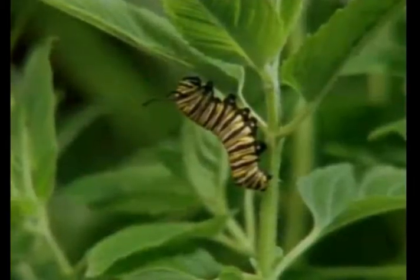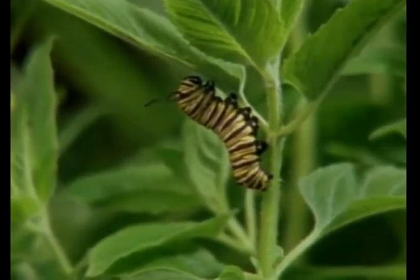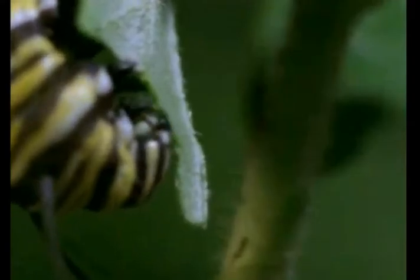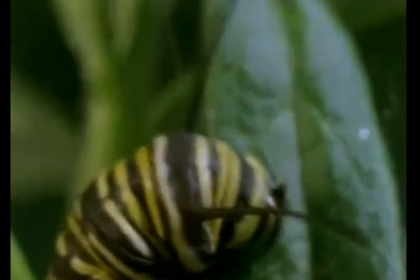Well, although you might be fooled, the caterpillar has six legs, just like the adult. You can see the legs near the front of the body. The other body parts that look like legs are called prolegs. Monarch caterpillars have five pairs of prolegs. They are not real legs, but they do help the caterpillar hold on to the leaf.